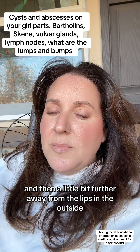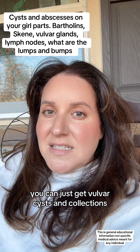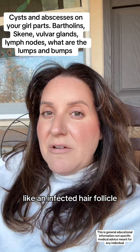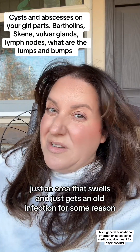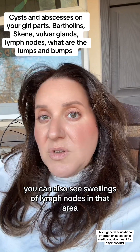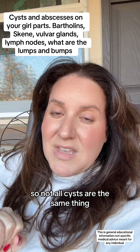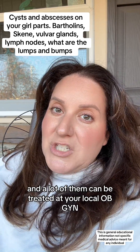A little bit further away from the lips and the outside, you can just get vulvar cysts and collections. This can be a variety of things — part of the skin like an infected hair follicle, just an area that swells and gets an old infection for some reason. You can also see swellings of lymph nodes in that area if there's something more concerning going on. So not all cysts are the same thing. They could mean different things, and a lot of them can be treated at your local OBGYN.